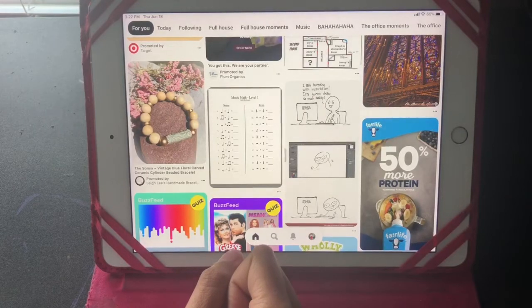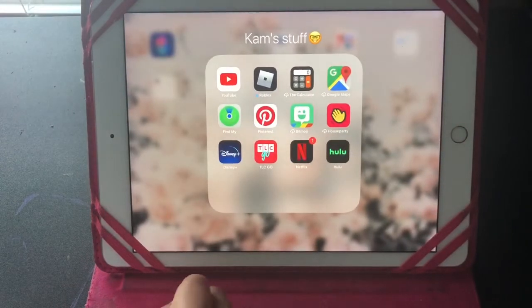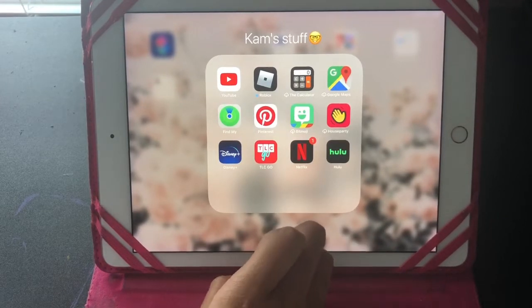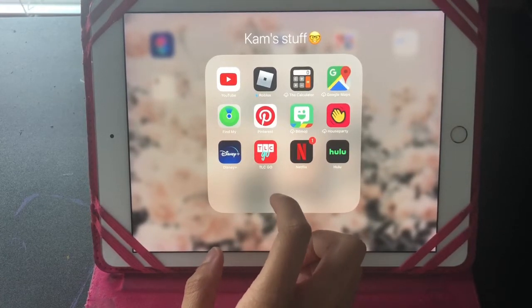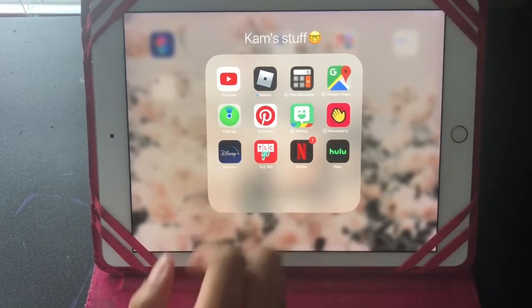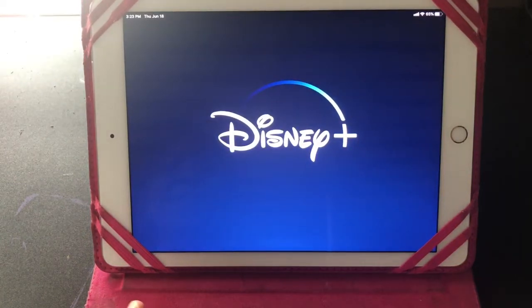Then I have Bitmoji, which I use more on my phone. I have Houseparty — in case you don't know, Houseparty is an app where you can chat with multiple people at a time and play games. There are games like, I think it's called Guacamole Bowl, which is like Cards Against Humanity or Apples to Apples — it's very fun and I really recommend getting it. Then I have Disney+, which I use to watch a lot of nostalgic Disney movies and shows.